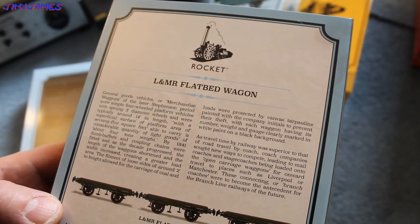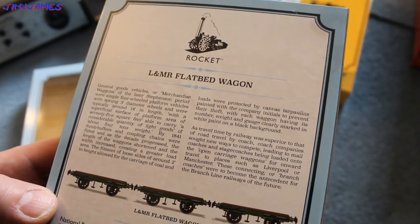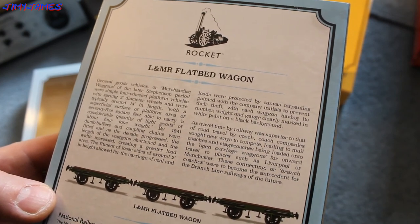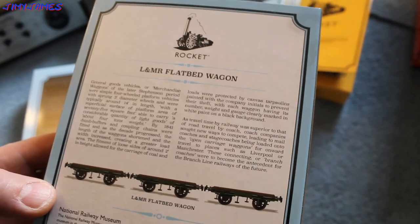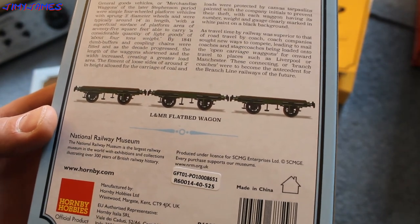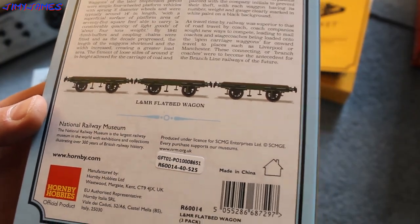By 1841, dumb buffers and couplings of chains were fitted, and as the decades progressed, the length of the wagons shortened and the width increased, creating a greater load area. So that's the bit about it. These are from — you can see these at the National Railway Museum. It's the largest railway museum in the world, with exhibitions and collections, covering over 300 years of British Railway history.